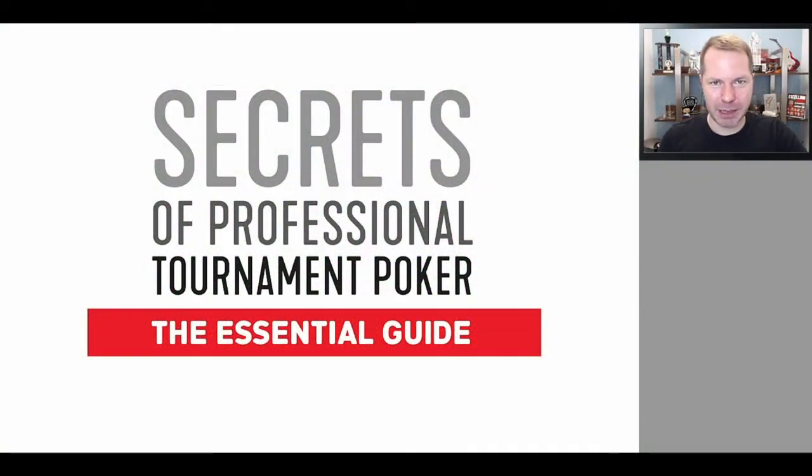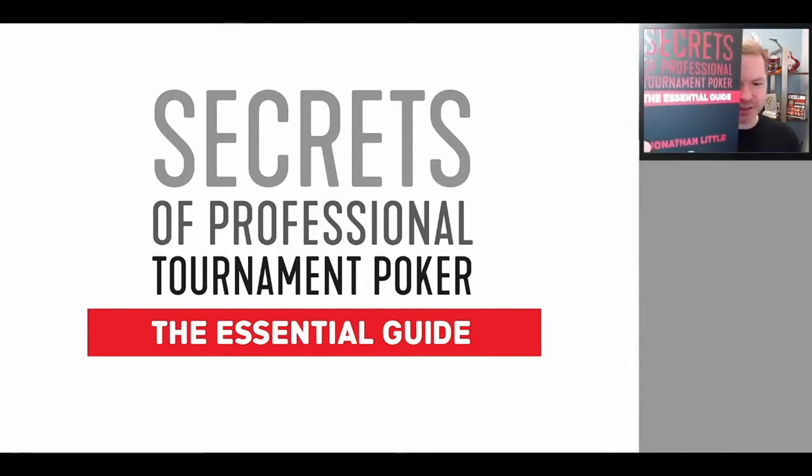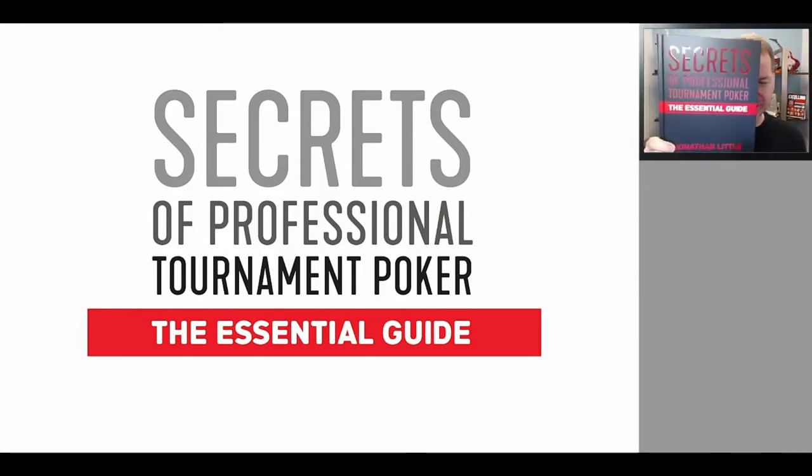Hello, everyone. I'm Jonathan Little. I'm a professional poker player with over seven million dollars in live tournament earnings and a bunch online as well. And for the last few months, I've been working on a new secret project — my newest book, Secrets of Professional Tournament Poker: The Essential Guide.